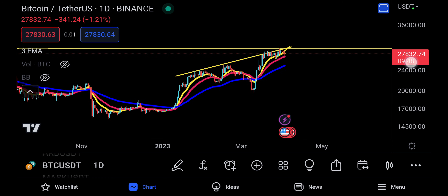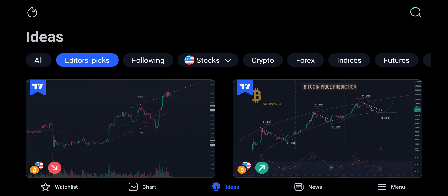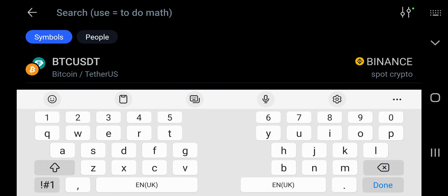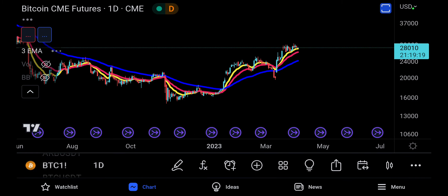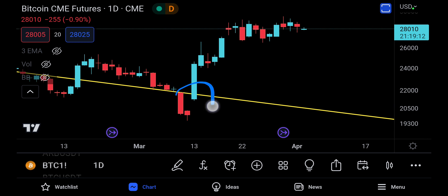Going with my gut feeling, I have a feeling that Bitcoin can drop down to $20,000 and fill the gap. I am worried about a CME gap — looking at the BTC1 chart, this gap is a very huge gap. I cannot ignore how big that gap really is. It's a picture-perfect gap — if you zoom in, it is clearly a gap, and this is a problem.